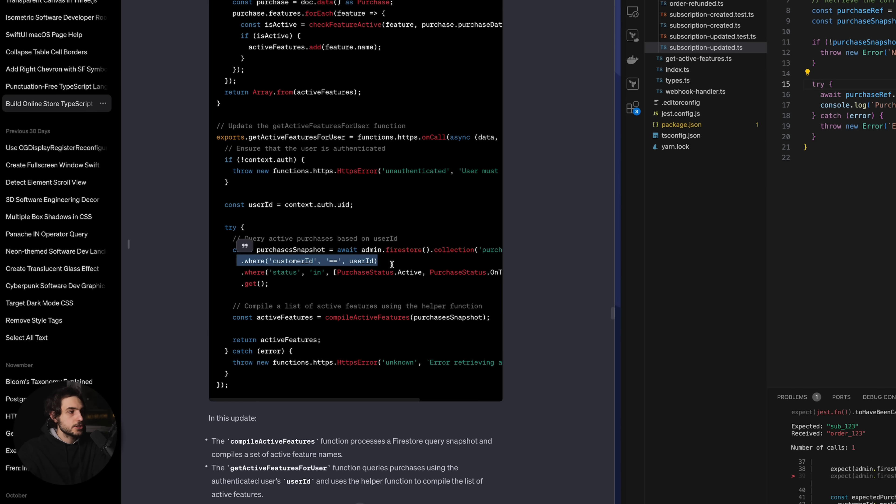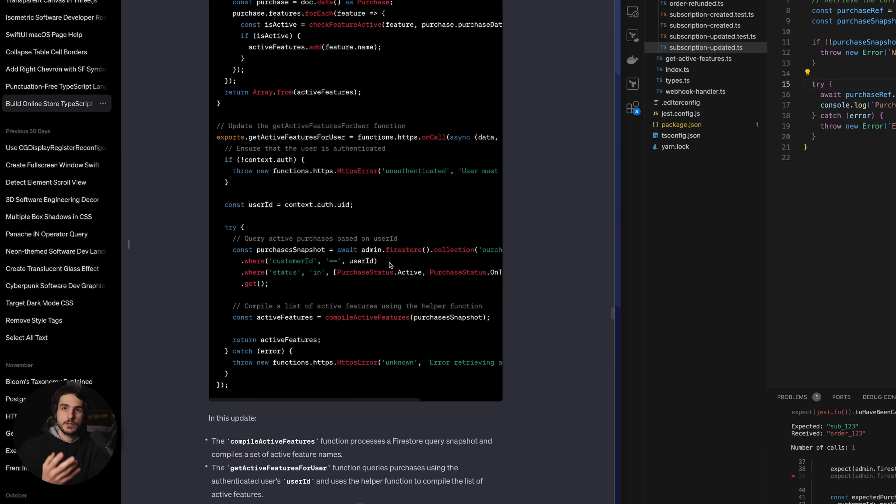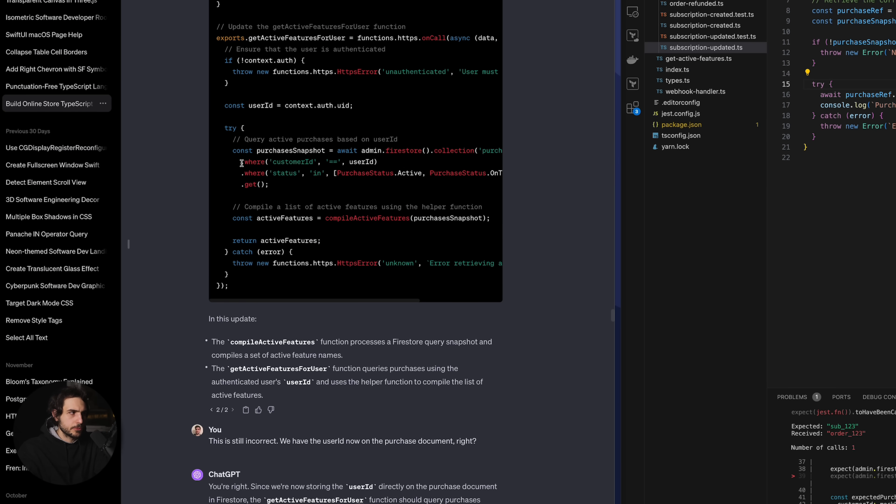This was creating confusion in my code. When trying to compile a list of features based on the purchases of the current user, we need to query all the purchase documents based on the user ID. However, ChatGPT was mixing the meaning of customer ID and user ID. This wasn't because of something I wrote — I was very careful not to leave ambiguities in my prompts — but I didn't have control over the text in the Lemon Squeezy documentation, which must have used users and customers pretty much interchangeably.